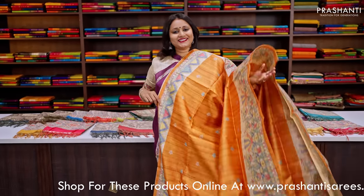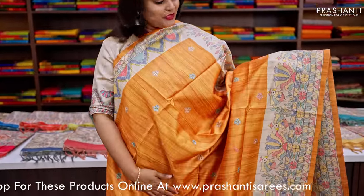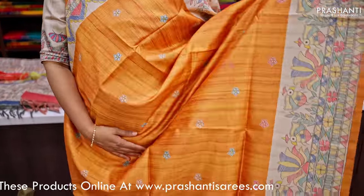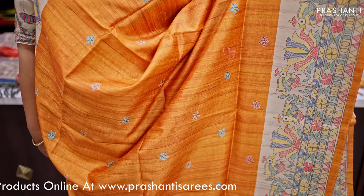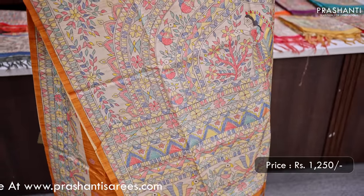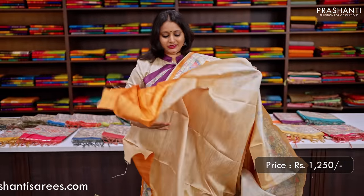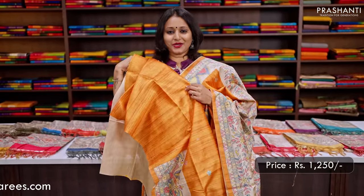This one is yellow-orange, a very pretty colour with simple Madhubani prints along both sides of the borders. The body has small floral prints that run throughout the saree, with a beautiful Madhubani printed pallu. This has a matching blouse in yellow-orange, priced at Rs.1250.